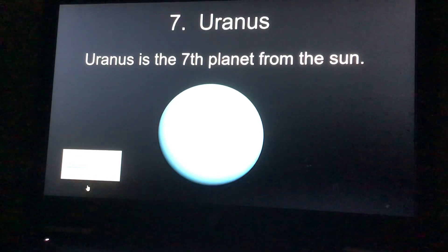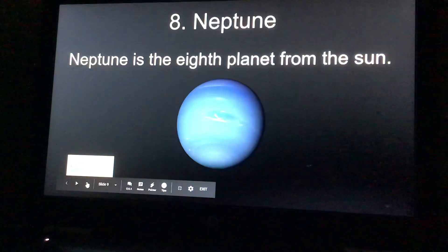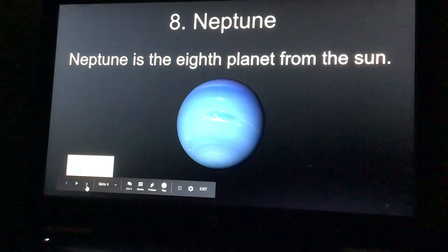Number seven, Uranus, is the seventh planet from the sun. You can click the link and learn about Uranus. And number eight, Neptune, is the eighth planet from the sun. If you want to learn about Neptune, click the link.